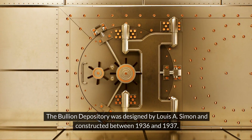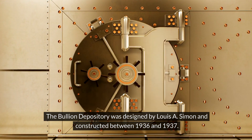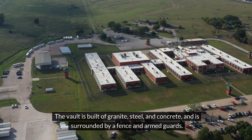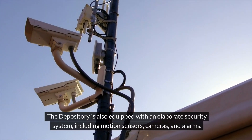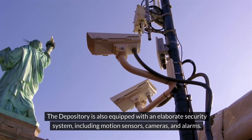The Bullion Depository was designed by Louis A. Simon and constructed between 1936 and 1937. The vault is built of granite, steel, and concrete and is surrounded by a fence and armed guards. The vault door is made of steel and weighs 22 tonnes. The depository is also equipped with an elaborate security system, including motion sensors, cameras, and alarms.